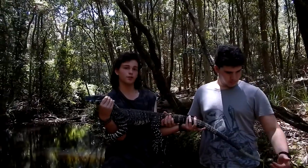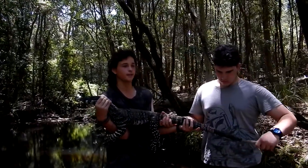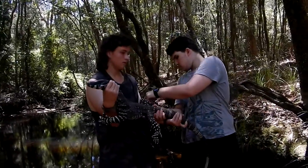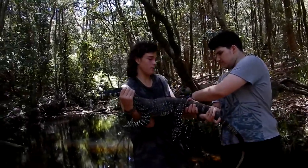He'd be even longer without the tail. They're the second largest Australian lizard and the largest lizard in New South Wales. They can get up to two metres long. We'll take some footage and then let him go.